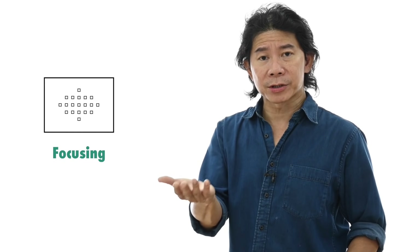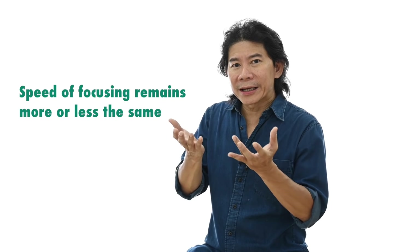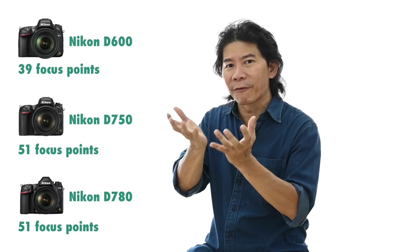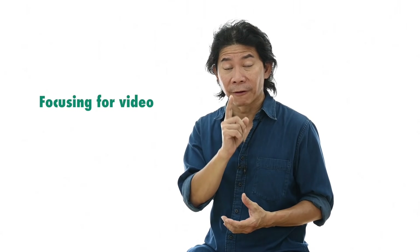Focusing for photography remains almost the same across these three models — they still have EFS, EFA, and EFC. While there's not much increment in focusing speed, the number of focus points does increase. Unless you're a sports photographer, that won't make a big difference. However, when it comes to focusing for video, there is a dramatic improvement — but we'll talk about video separately.